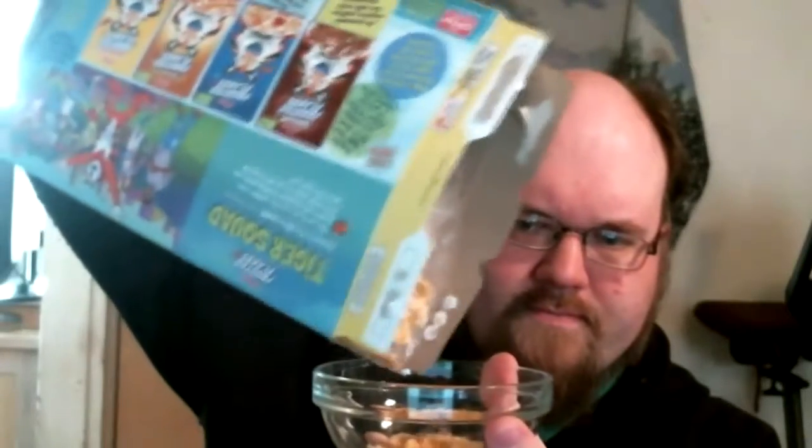It kind of smells like the Banana Twins — those Hostess cakes where it's like two layers of cake and a banana cream filling. Let's give it a pour. Looks like Frosted Flakes, smells like sin.